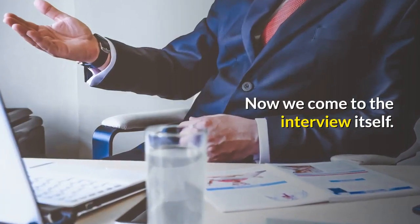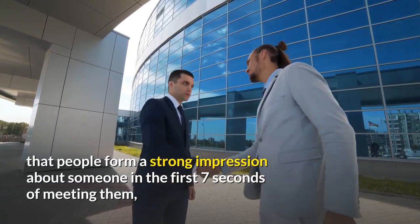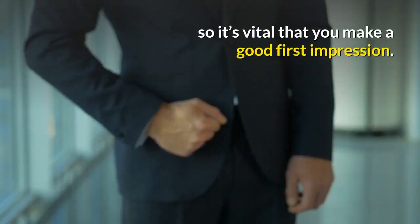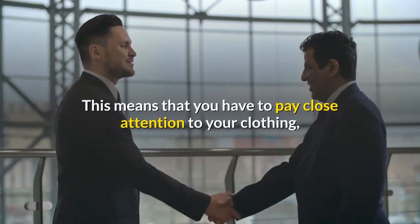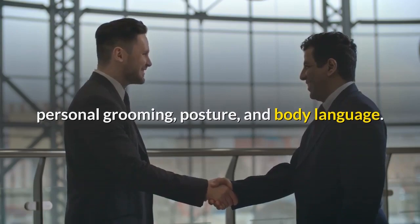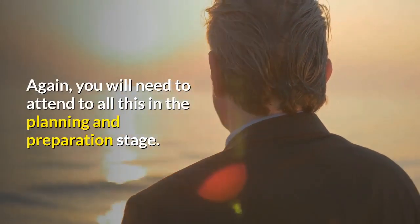Now we come to the interview itself. It's often said that people form a strong impression about someone in the first seven seconds of meeting them, so it's vital that you make a good first impression. This means you have to pay close attention to your clothing, personal grooming, posture, and body language. You will need to attend to all of this in the planning and preparation stage.